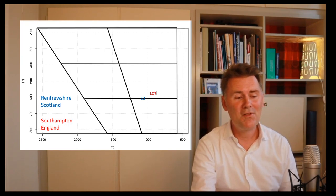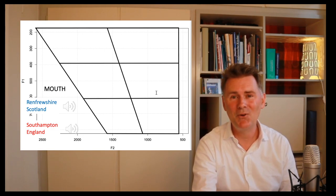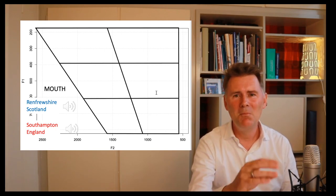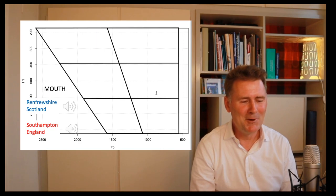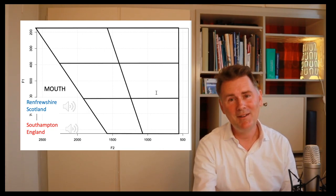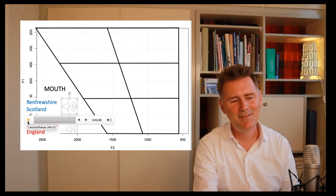We're coming to the fourth comparison: the diphthong in the word MOUTH. When I say 'mouth,' it starts with an AH-type sound and then goes up to a mid back vowel. Let's listen to what our speaker from Renfrewshire is doing. Here he says: 'Mouth.' Let me play that again: 'Mouth.'